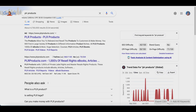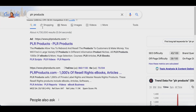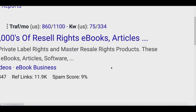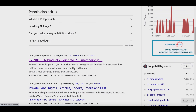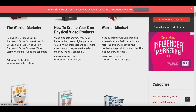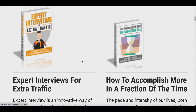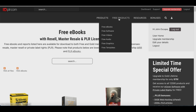For step number two, go to Google and type in PLR products. PLR products are basically free products — things like ebooks and video training guides — that you can give to people in exchange for their email, or at least to get them to the website where they'll enter their email. Look for this website called idplr.com and click on it.